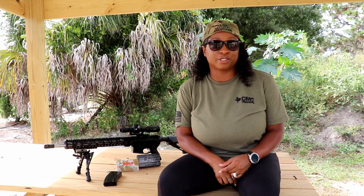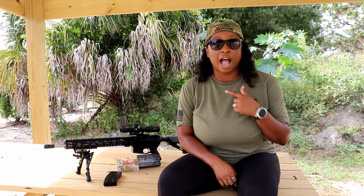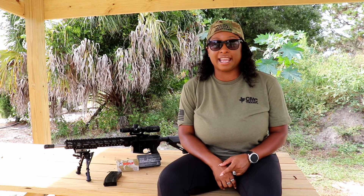Hey guys, Avery here with Skip's Tactile Solutions. I'm coming to you today with a video on the 6.5 Grendel. I received mine from Palmetto State Armory to do a review, and if you stay tuned to the end of this video, I will be dropping a money-saving tip when it comes to the 6.5 Grendel.